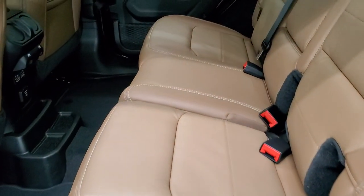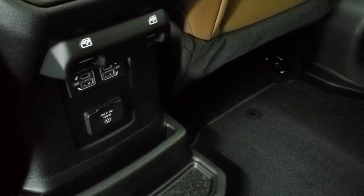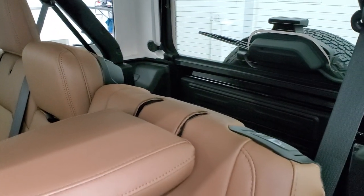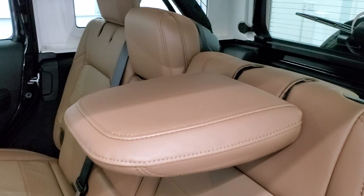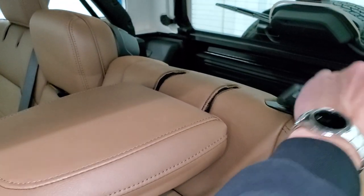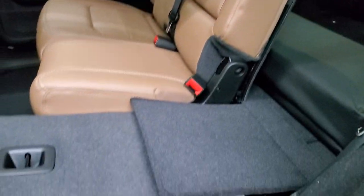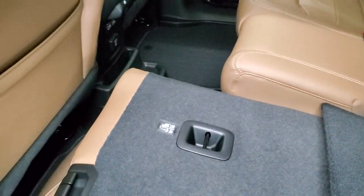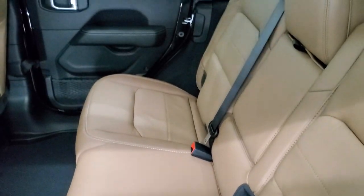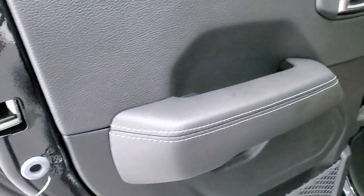The back seats look really good as well. You get a couple power points back here — two USBs, two USB-Cs, and a 115-volt, 150-watt plug-in. They also improved these back seats so you can now put the headrest down without putting the seat down — it used to automatically go with the seat, but now the headrests can go down flat whether the seat is up or down. You can then pull the other handle and fold it flat. There's a lot more room in the back seats now, and the seats didn't hit the back of the front seat. You also get child safety locks on the back doors.